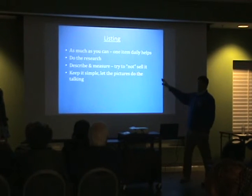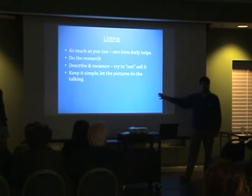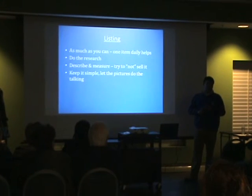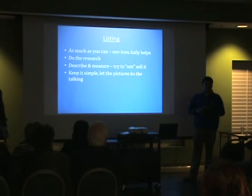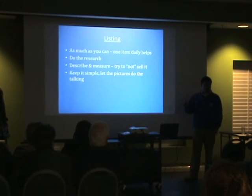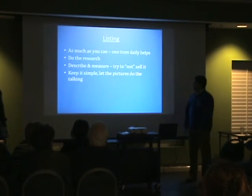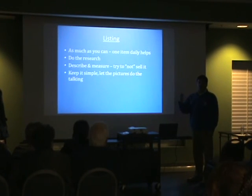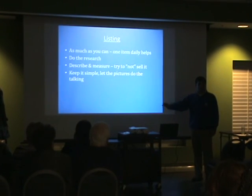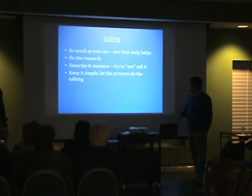When I said you want to try not to oversell it — I'm going to show you a picture in a second — you want to point out if your item has a flaw, which a lot of items do, especially the ones I sell. That jacket I mentioned did not have any flaws, which is kind of rare in selling used items. But if it does have a flaw, you want to point it out. You don't want the buyer, when they receive it, to think they received a piece of junk. You want everything to be upfront. Keep it simple, let the pictures do the talking.